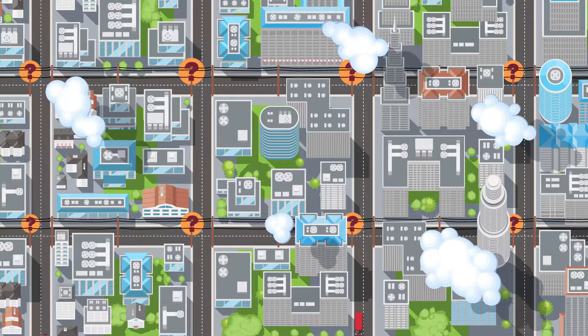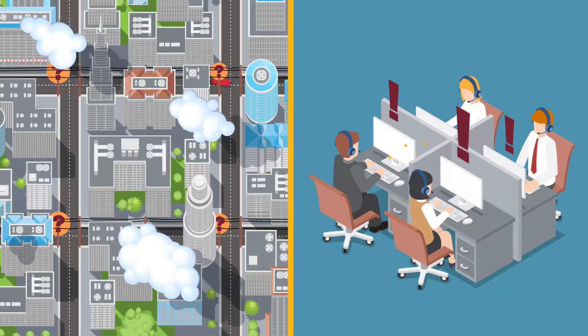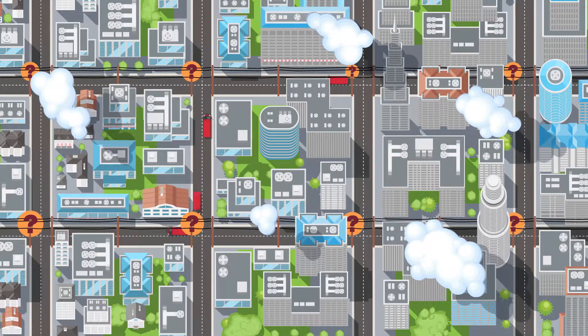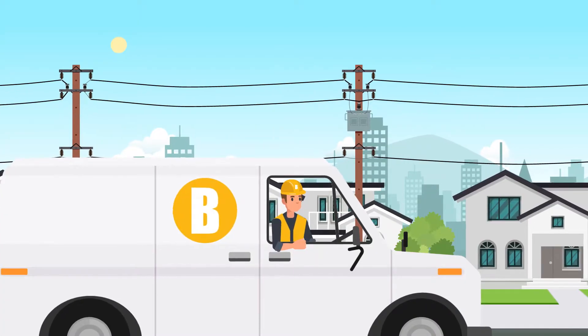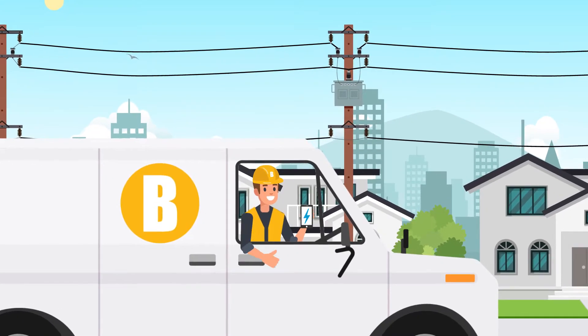It looks like Tech A is still looking for the issue, while customers are flooding Company A's call center with complaints. They'll be sending even more trucks to the area to fix the noise. Thanks to the accuracy of NoiseHawk, Tech B is already on to his third job.